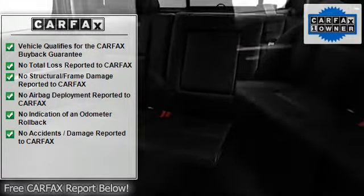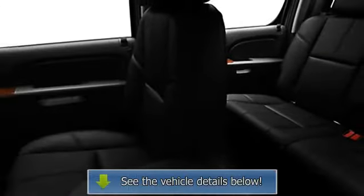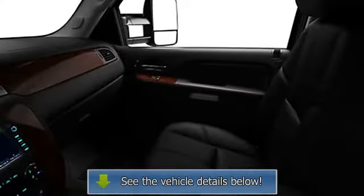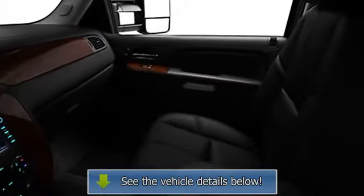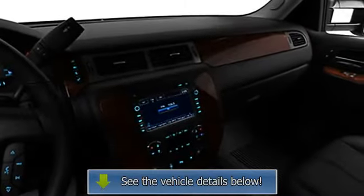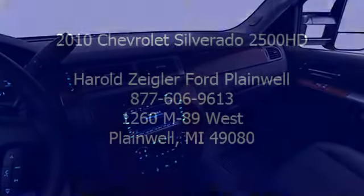Folding rear seats, auto express down window, trailer towing hitch, power driver's seat, center console, power lumbar driver's seat, power mirrors, heated driver's seat, color-coded mirrors, rear window defroster, reading lights, power outlets.